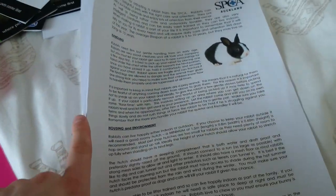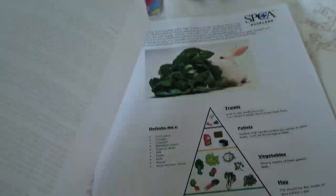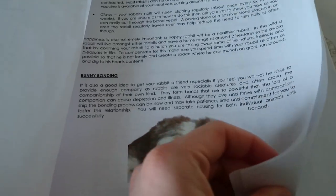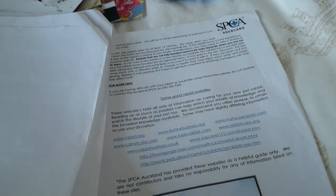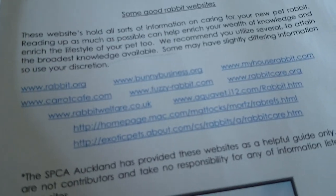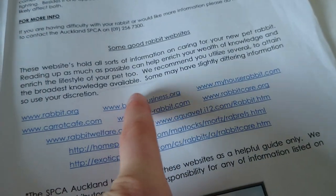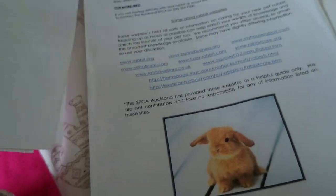And then this one I downloaded when I was trying to bond the rabbits — I downloaded the whole thing. It talks about handling, housing and environment, feeding, and pellets. This is a really good way of showing what you should feed your pets. Then all about bunny bonding — this is how I bonded. You can see there is so much on bunny bonding. And then it has some good websites: rabbit.org, the fuzzy rabbit one, the bunny business, and the rabbit care one. This is a SPCA Auckland one but it's kind of the same thing in the UK.